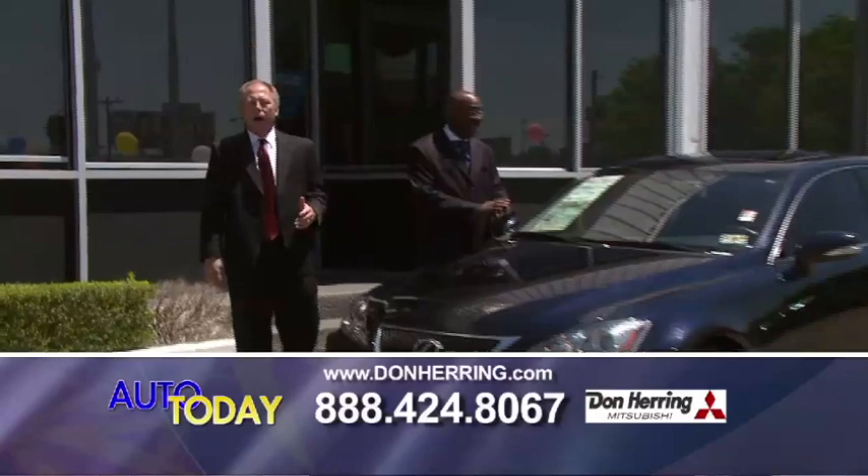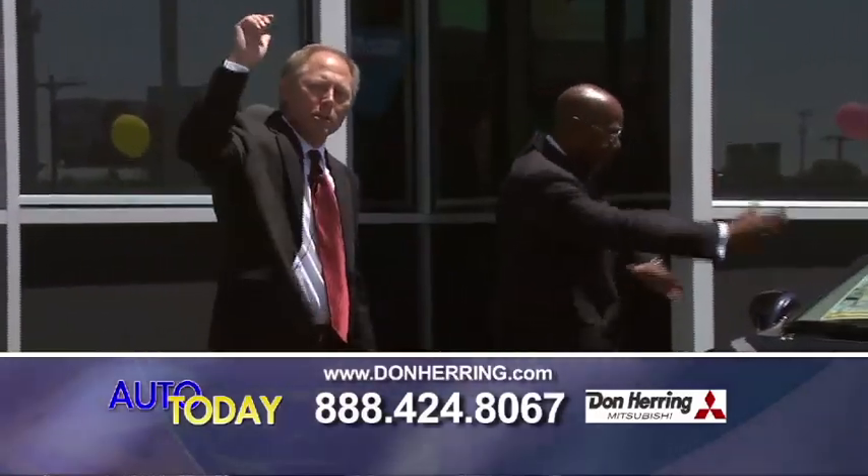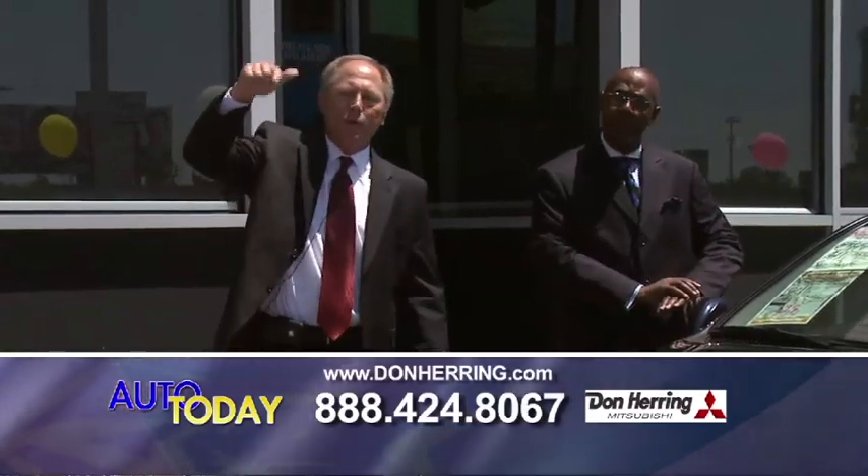You've got to pick up the phone, give us a call. You've got to help us help you. I'd call you, but I don't know your number. The number's on the bottom of the screen — 888-424-0867.